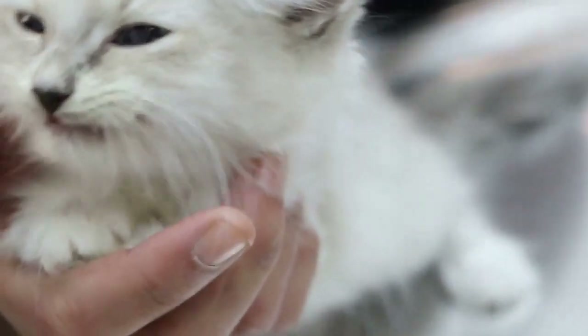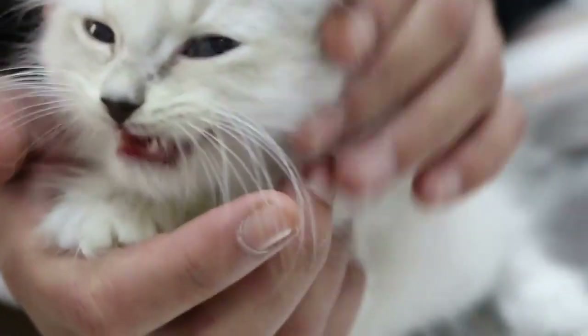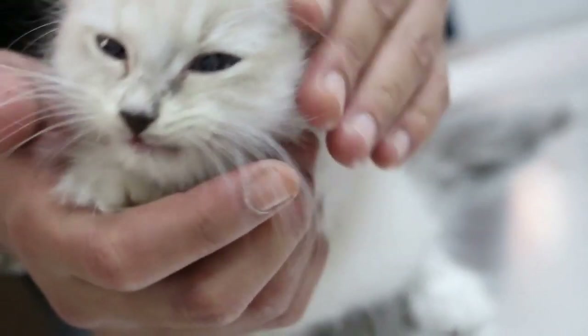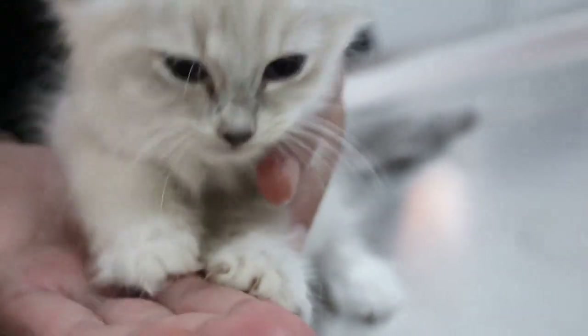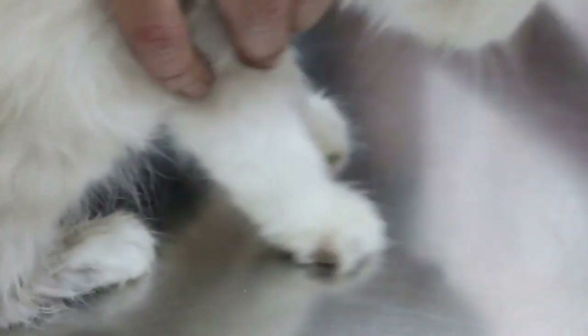The best approach is to change 2–5% new diet at a time, then gradually add in until 100%. If you give 100% new diet straight away, this is the problem. She's still breastfeeding — I talked to the new owner already. The new owner also has a female cat that gave birth, so she's being breastfed there too.